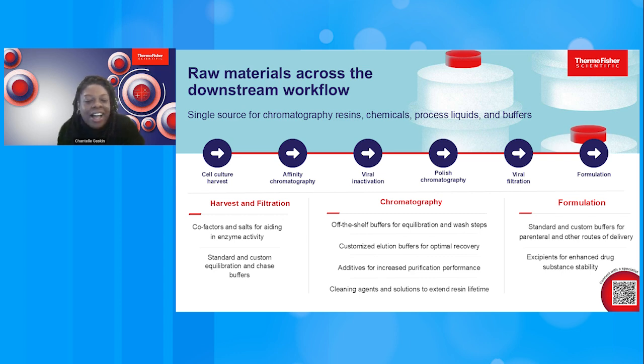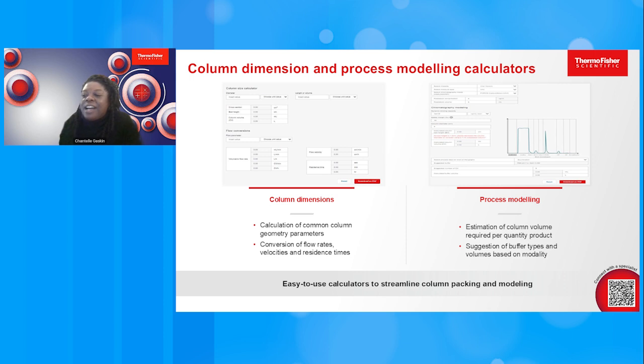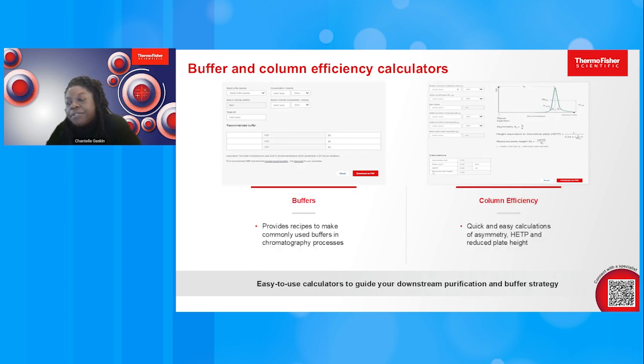We are excited to introduce our new bioprocessing downstream calculators. We've designed easy-to-use calculators to help with column packing and column qualification calculations, process modeling calculations that feature a buffer suggestion tool based on your molecule type, and even a common buffer recipe calculator.